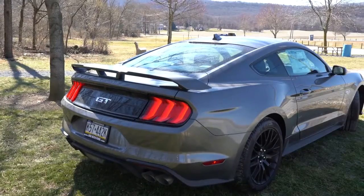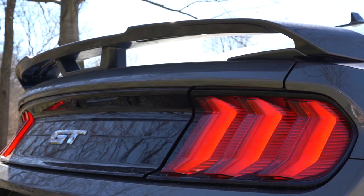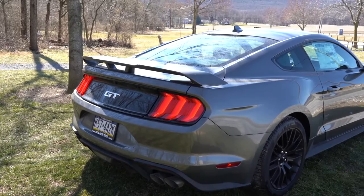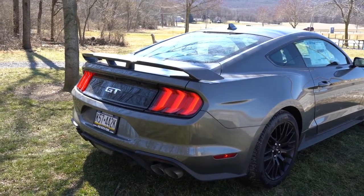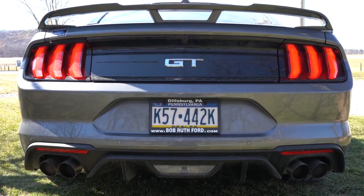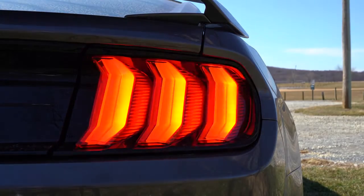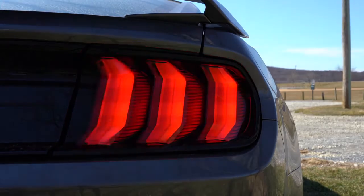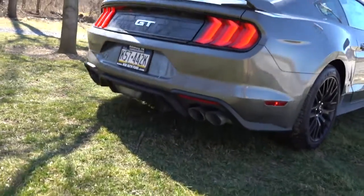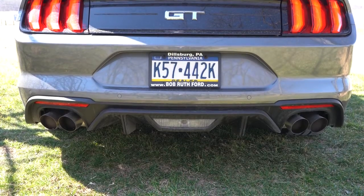Around back: shark fin antenna up top, body-colored rear spoiler — this is the lifted rear spoiler specific to the Performance Package; the standard one is just a smaller deck lid spoiler, and there's a free spoiler delete if you prefer. Just below that, the chrome GT logo can be swapped out with the black accent package. The taillights are LED sequential units — when you hit the turn signal, they appear to slide from one side to the other, which I love. There's also a Performance Pack-specific aggressive rear diffuser, and dual exhaust outlets with quad tips.